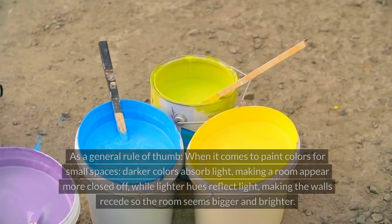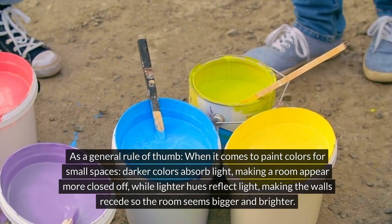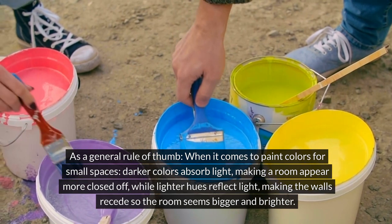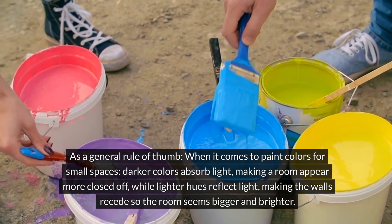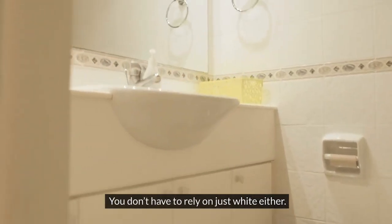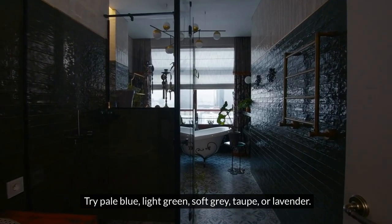Keep paint color light. As a general rule of thumb, when it comes to paint colors for small spaces, darker colors absorb light, making a room appear more closed off, while lighter hues reflect light, making the walls recede so the room seems bigger and brighter. You don't have to rely on just white either — try pale blue, light green, soft gray, taupe, or lavender.